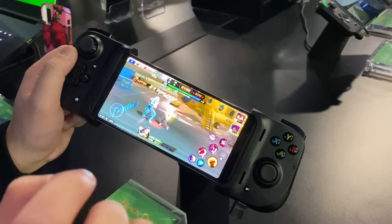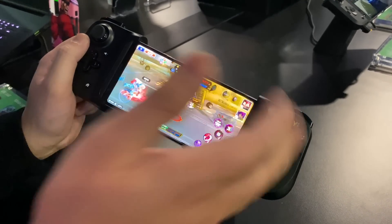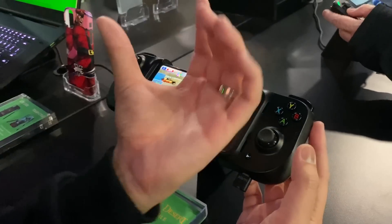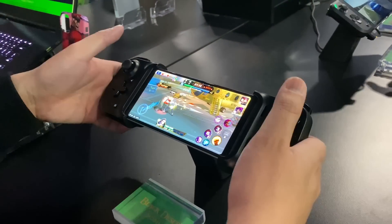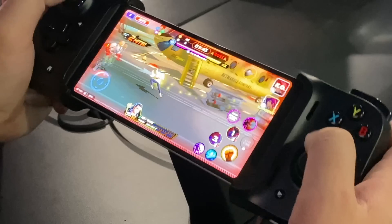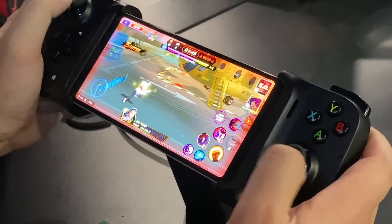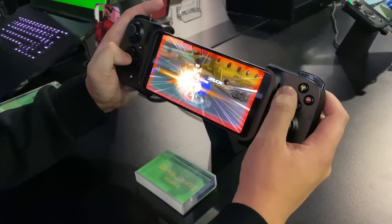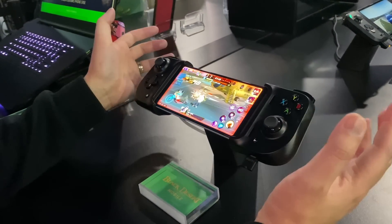Razer also announced a new dual-sided mobile gaming controller called the Kishi. It's certified by Apple and features a Lightning connector or USB-C with pass-through capabilities, allowing users to charge the controller and their iPhone at the same time. It looks and feels much like a traditional Xbox controller and should work with iPhone 6 and newer as well as select Android devices.